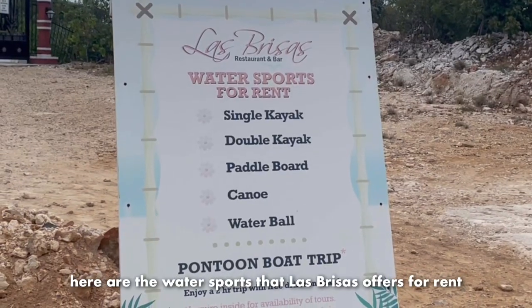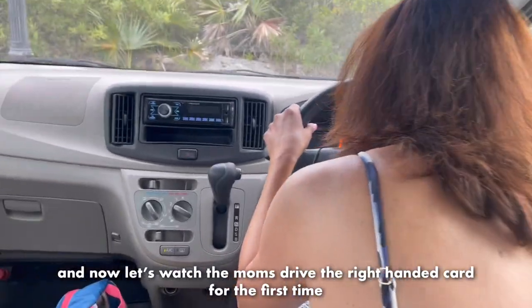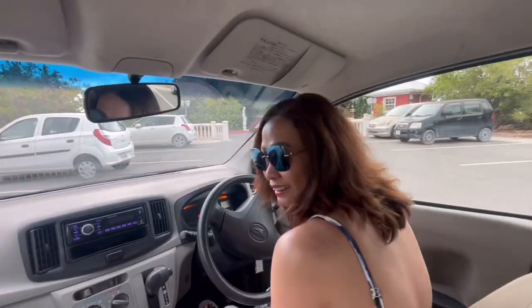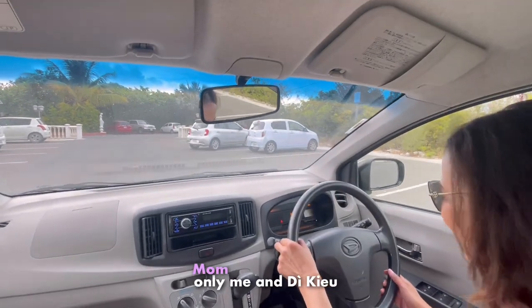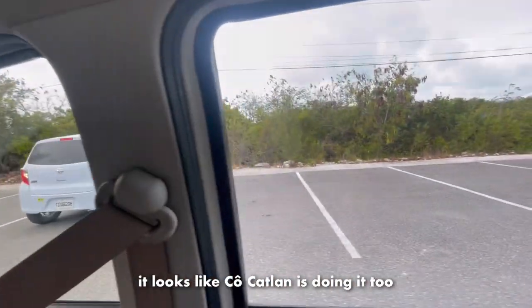Here are the various water sports that La Brisas offers for rent. And now, let's watch the moms drive the right-handed cars for the first time. All the moms are trying to drive - my mom is trying to drive. It looks like I'm doing it too!